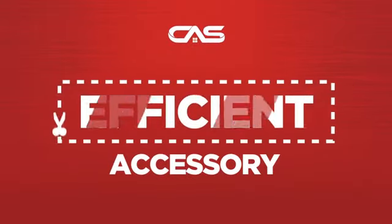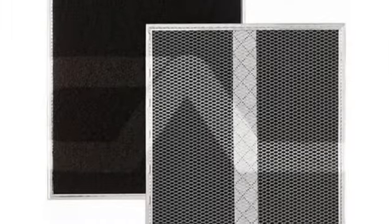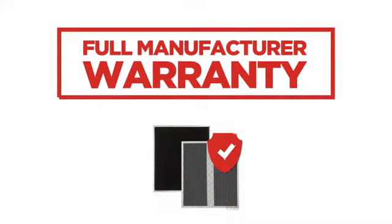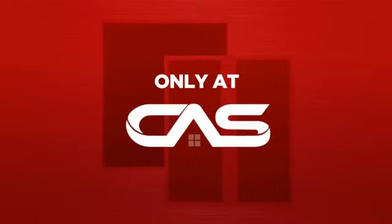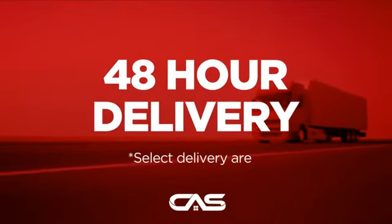Need an efficient accessory? Try this accessory model from Venmar. Backed with a full manufacturer warranty and only at Canadian Appliance Source, you get this accessory at the best price in Canada. Plus, it can be delivered within 48 hours.